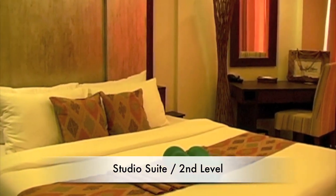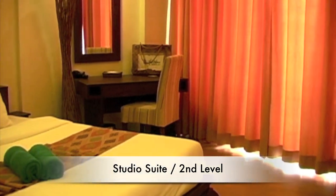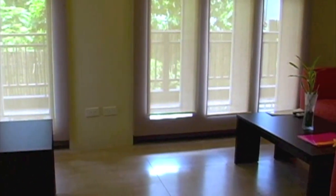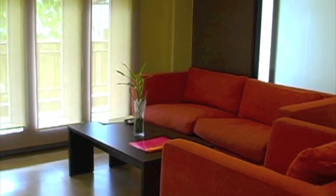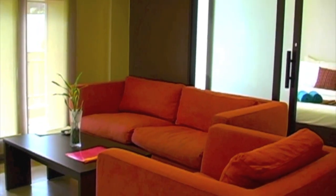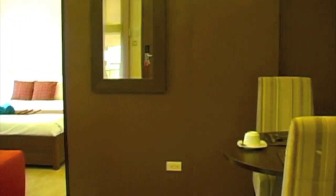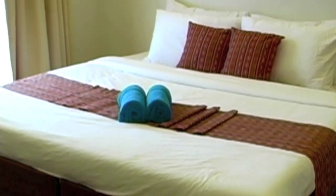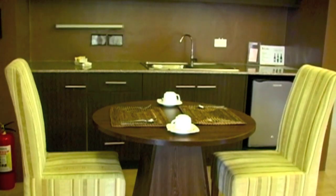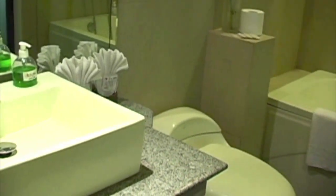Here we have a studio suite on the second level. Again, large king-size bed. Notice how nicely furnished the rooms are — very spacious, very bright, with a lot of windows. When you're staying here at the Palms, you will not feel claustrophobic. The rooms are beautifully furnished with all native furnishings and light colors. Here we have the kitchenette, a second bedroom area, and split-type air conditioning.